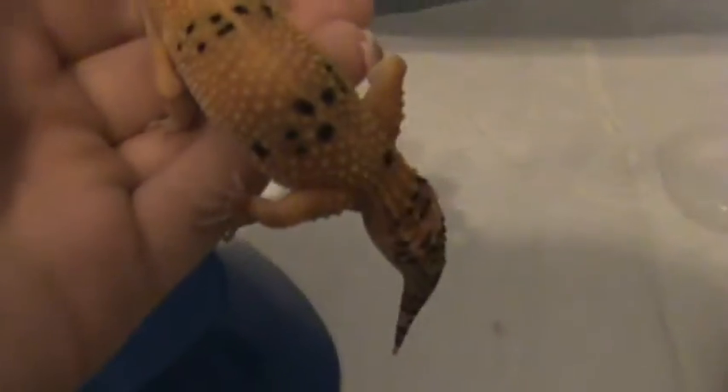Here is Blaze. He is not a breeder. I hatched him around September of last year and he's doing really, really great. He's a super hypotangerine full carrot tail. He is a little skittish — I'm not going to deny it. He doesn't like to be handled. He's probably around 20 to 30 grams with a nice fat tail.